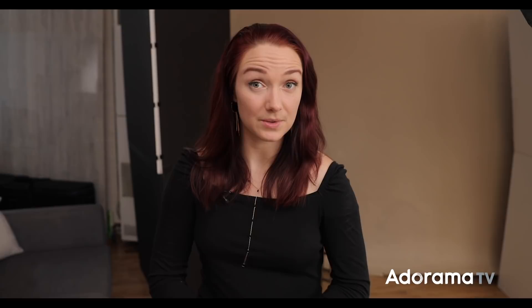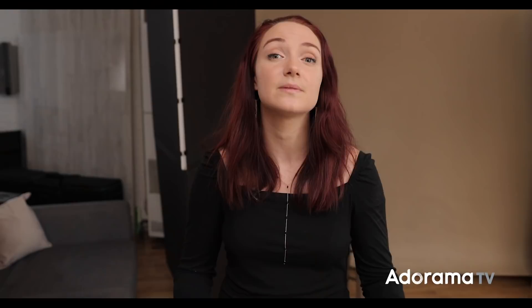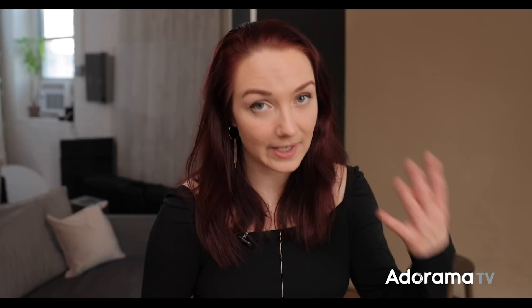We've just converted our living room into a studio space. We're starting with one light, and for my modifier I chose the Elinchrom 59-inch Rotalux Deep Octa for a few reasons: it's a huge light source for really soft, beautiful light; it has two layers of diffusion; and as an octa it creates nice catch lights in my model's eyes. Brandy has kindly offered to model today. We have a white V-flat on one side to bounce light back into her face, and a black V-flat on the other side to soak up light and create a shadow along her jawline.